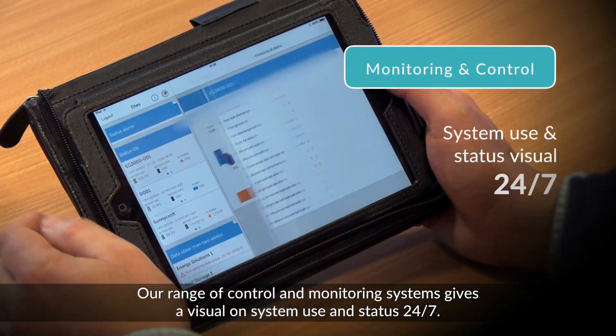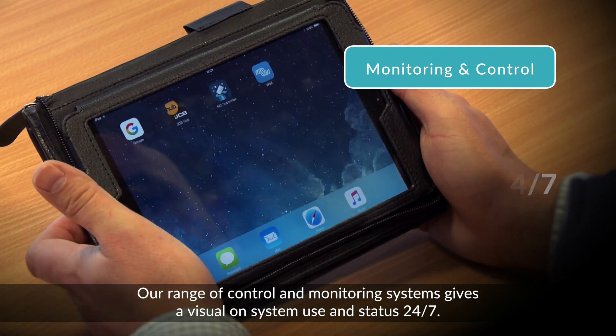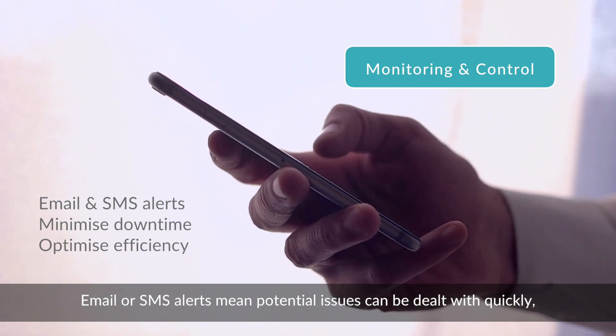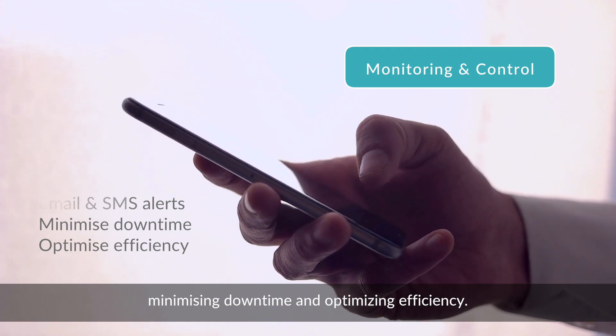Our range of control and monitoring systems gives a visual on system use and status 24-7. Email or SMS alerts mean potential issues can be dealt with quickly, minimising downtime and optimising efficiency.